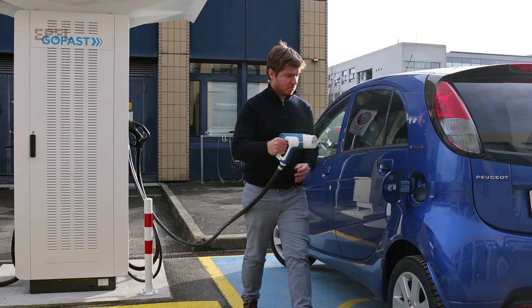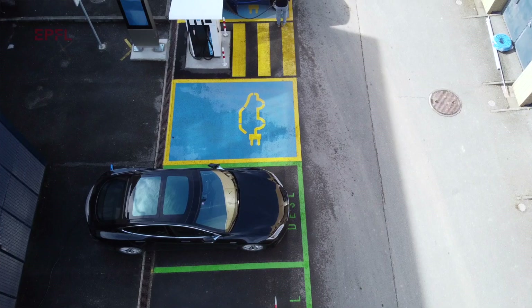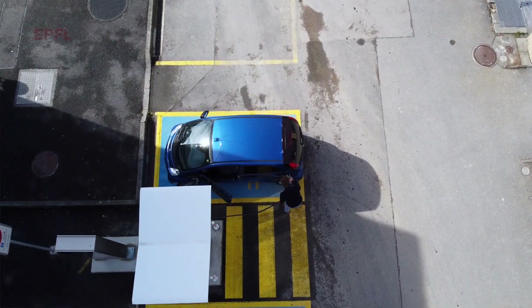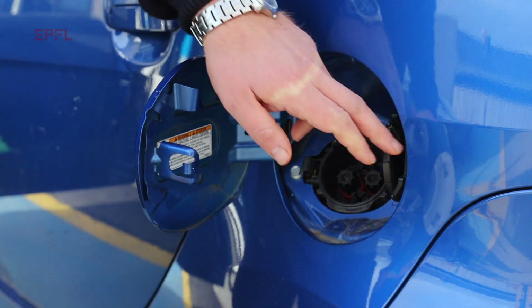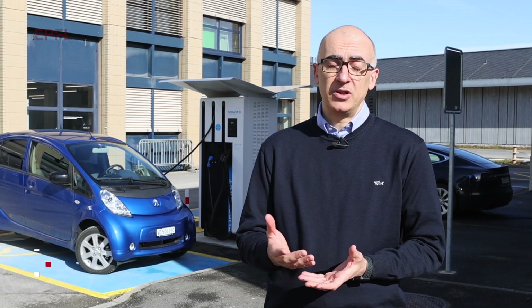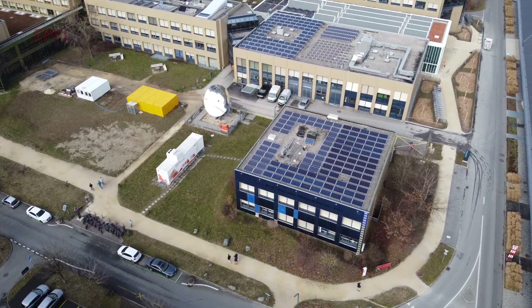Nowadays the market of used EV batteries is not yet well developed because essentially the newest generation of EVs has not yet arrived at their end of life. However, in a few years it will be a pretty large market, opening the question of whether it's worth going in the direction of recycling these batteries or using them in a second life application like those in power systems.